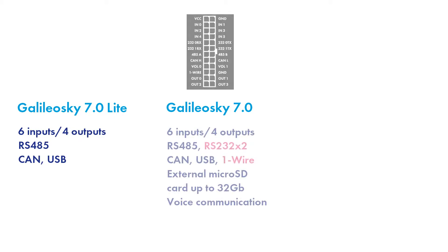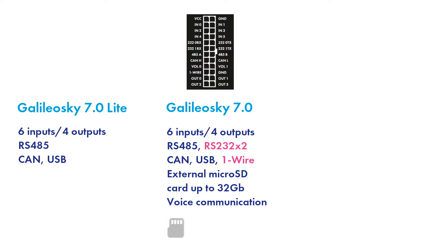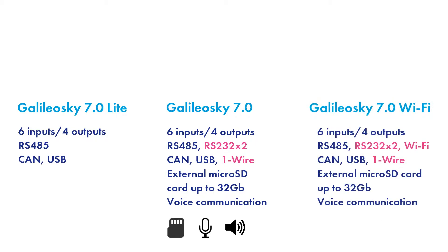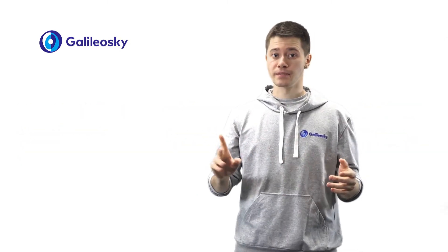Galileo Sky 7 Zero, in addition to the capabilities of the Lite version, supports digital interfaces RS-232 and OneWire, and has a slot for microSD card up to 32 GB. Furthermore, you can connect a microphone and a speaker to this tracker. Galileo Sky 7 Zero Wi-Fi has a built-in Wi-Fi antenna, which allows you to transfer data via Wi-Fi channel. The tracker is able to transmit route data and the vehicle condition status even in areas with poor GSM coverage or no signal at all. The support of Wi-Fi data transmission is particularly relevant for faraway places — for example, a perfect solution for the agricultural or mining industries.